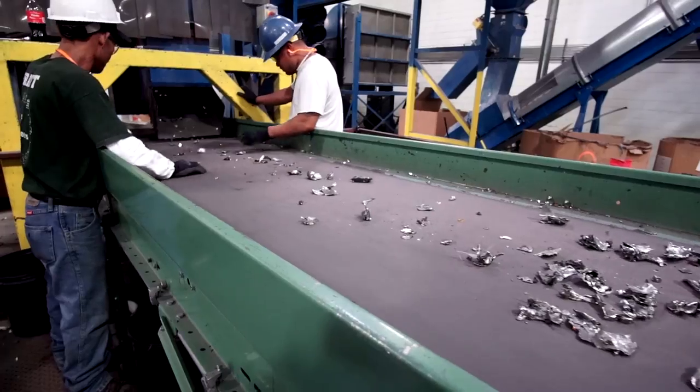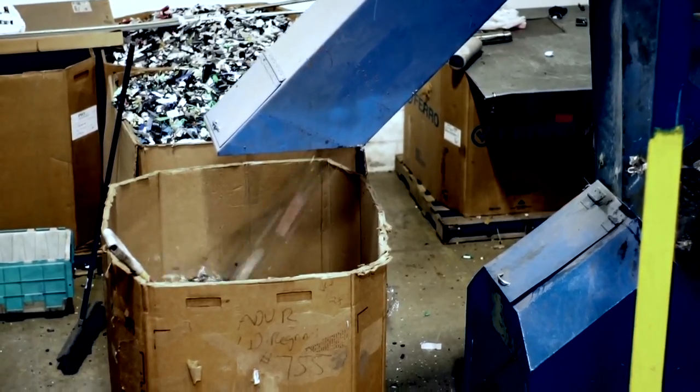The shredded pieces are then sorted, boxed, and sent downstream to become new commodities.